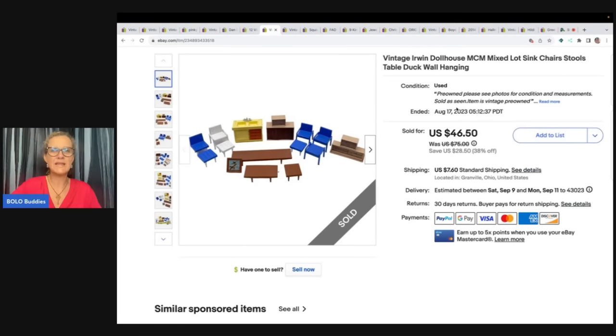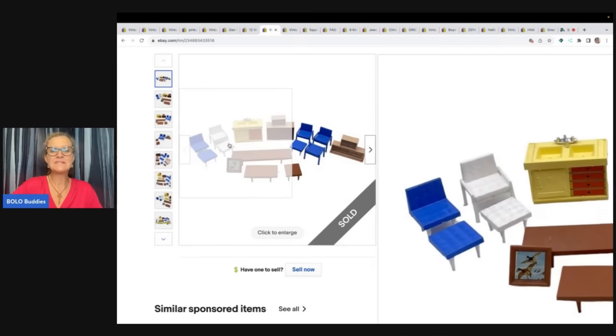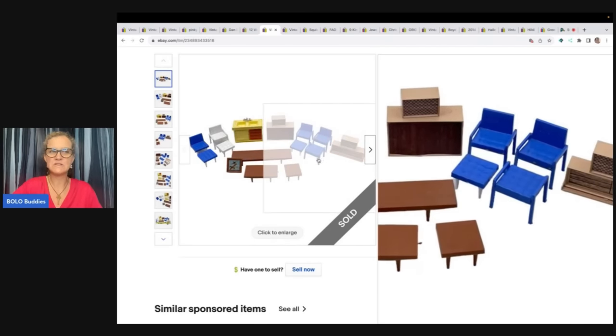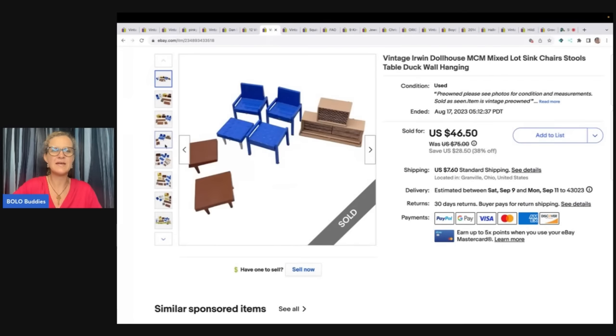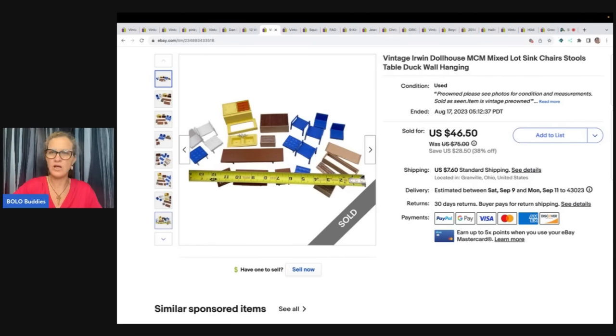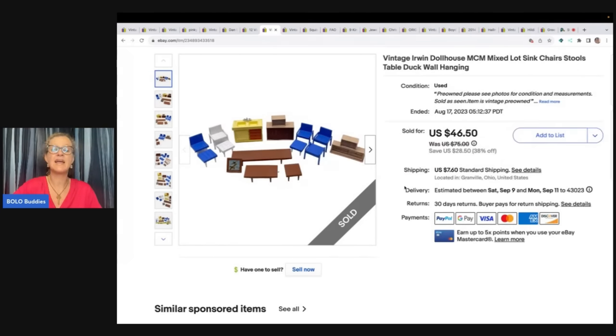The vintage Irwin dollhouse mix lot — another Goodwill bins purchase. I spent a lot of time on this dollhouse furniture. It was a big bag of unassembled dollhouse furniture — I had to put it all together, then I made small sets and it is working out for me. I've sold quite a few and I have a lot still listed. If you're looking for Irwin dollhouse furniture, definitely check out my store. I sold these for $46.50 and the buyer paid shipping. I believe this also went out to Pinky's Secondhand Store.